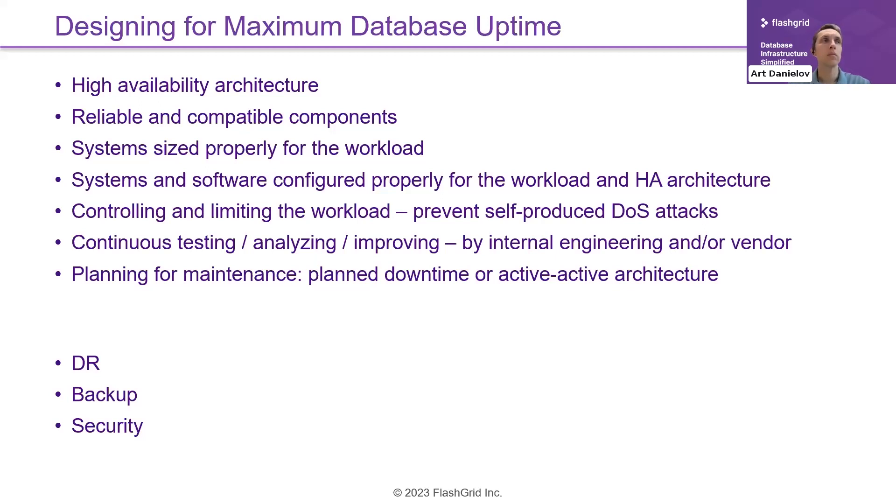How do you know your highly available architecture actually works? You should test and confirm it does what is expected in various failure scenarios, then analyze how it handles those failures and plan improvements. This must be done either by your internal engineering team or by a vendor like FlatGrid or Amazon RDS. Planning for maintenance is also important — maintenance is required, so you need either planned downtime or an active-active architecture that allows you to avoid maintenance downtime in most cases.